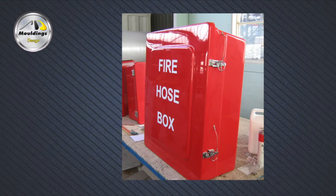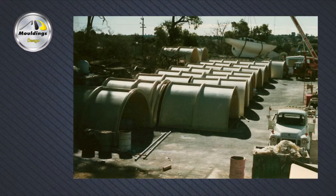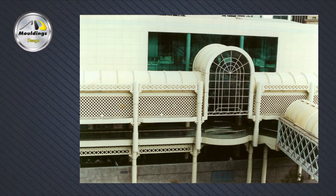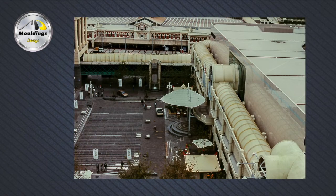In the mid-1980s, Moulding's Design was the principal fabricator for the composite barrel vaults in the Forest Place redevelopment. The project itself was too big for any one company, so they outsourced some of the smaller components to other Perth fabricators, while still retaining control of the project.